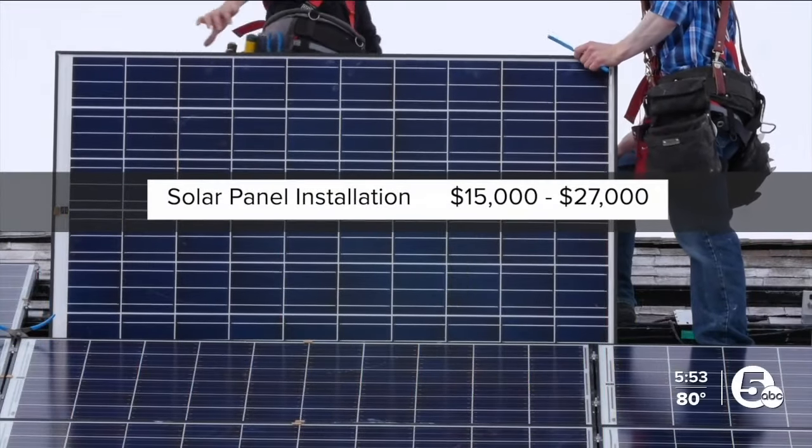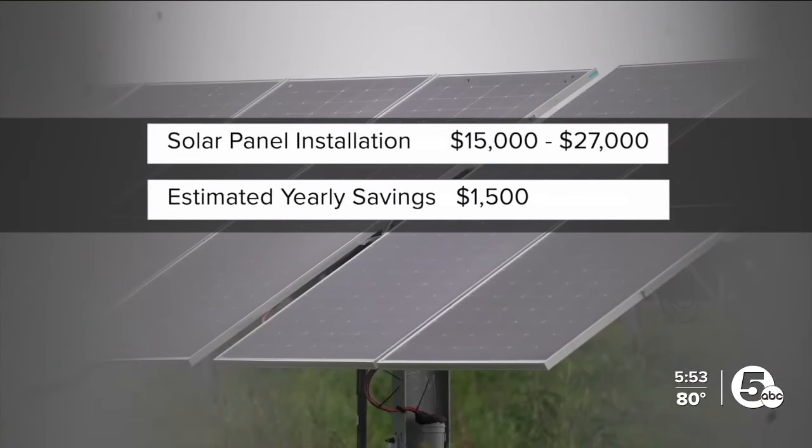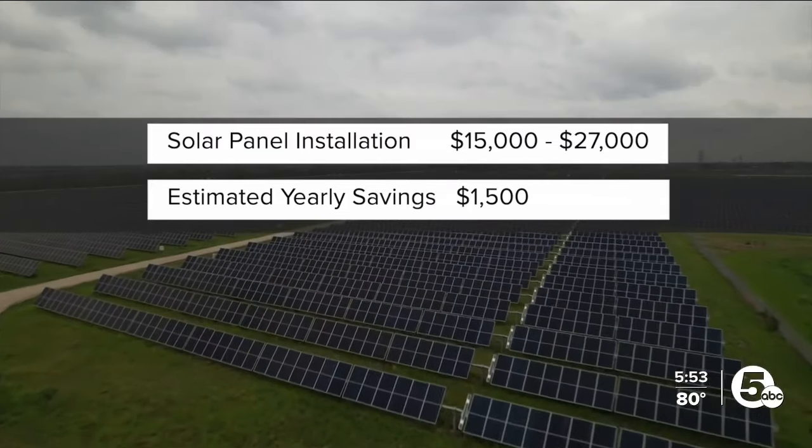Installing solar panels can cost anything from $15,000 to $27,000, but experts say they could save you more than $1,500 on your energy bill every year.